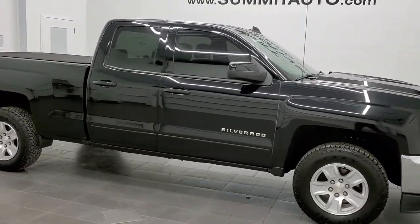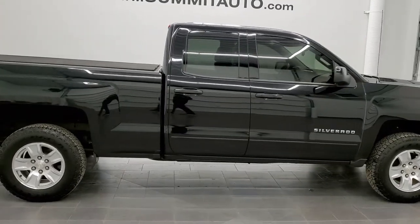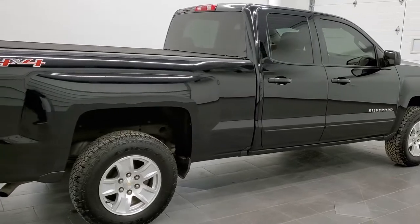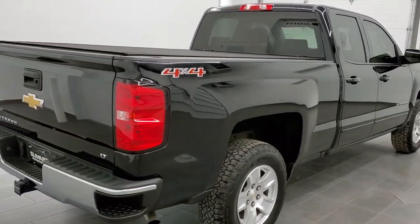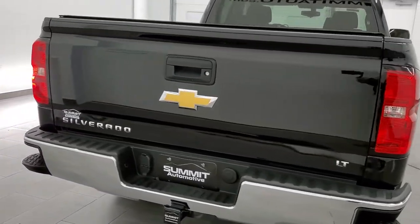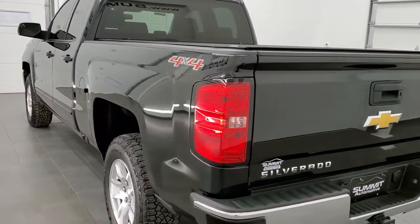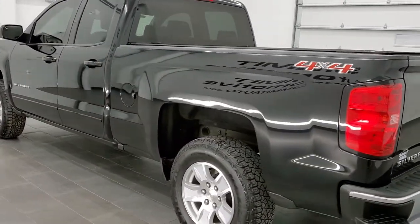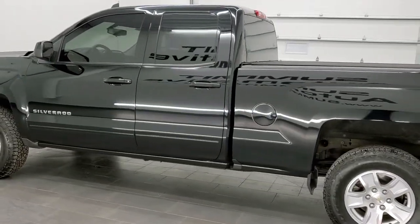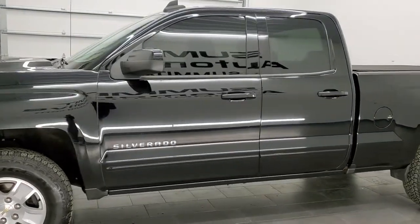This is stock number 21T41A. We are here at Summit Automotive in Fond du Lac, Wisconsin, your new and used light duty truck headquarters. Today we are checking out this super clean 2017 Chevy Silverado 1500 double cab, 6.5 foot short box. This truck has the 4.3 liter V6 motor. It has been fully safetied and inspected by our service shop, has a fresh oil and filter change. All the fluids have been checked and topped off and this truck is 100% ready to go.